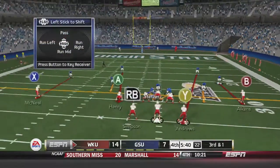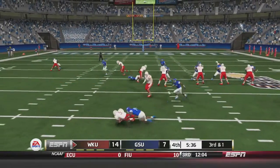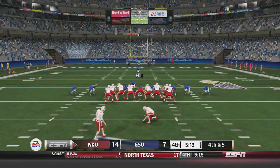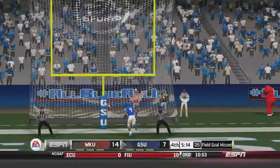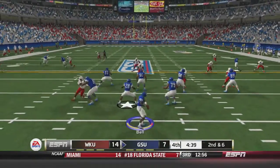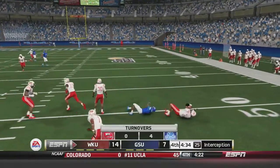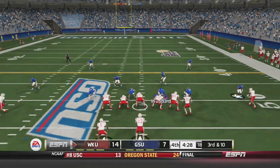Western Kentucky is driving to start the fourth quarter. On third and one in Panther territory, Andrews is stuffed in the backfield for a 5-yard loss, setting up fourth and five. A long field goal attempt by the Hilltoppers is up and short — no good. Georgia State takes over, but Bell fakes the handoff, rolls out, and fires over the middle — it's picked off by Williams. Georgia State gives the ball right back on Bell's third interception of the game.